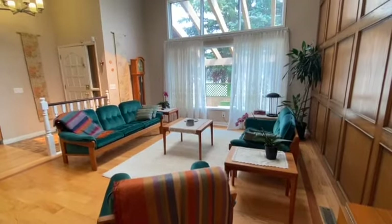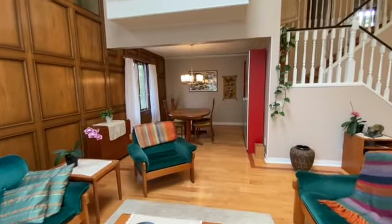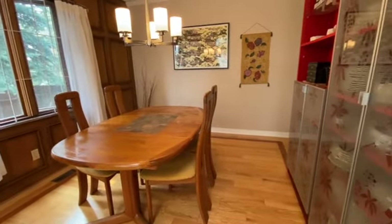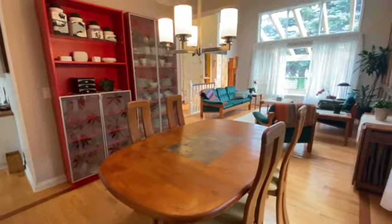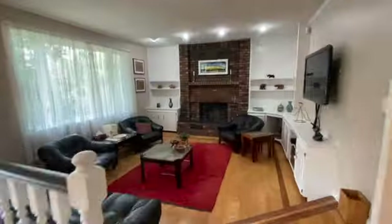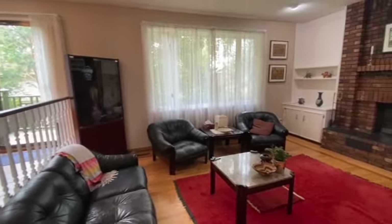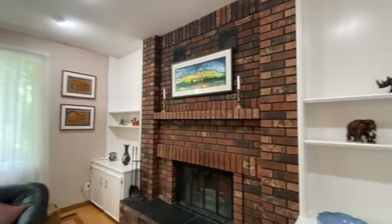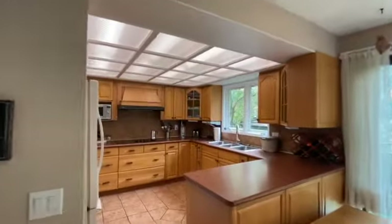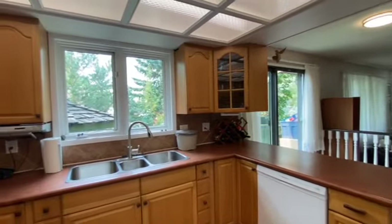This front living room has huge vaulted ceilings with massive windows. Your new home has space galore and plenty of room to entertain with friends or enjoy dinner together. Check out the massive kitchen with tons of counter space and enough room for two people to work together.